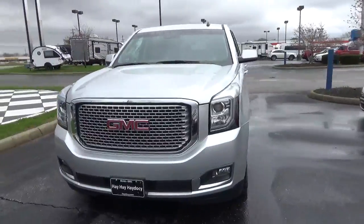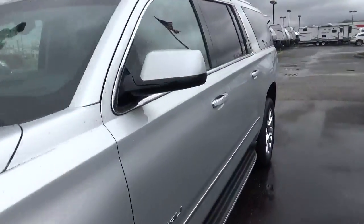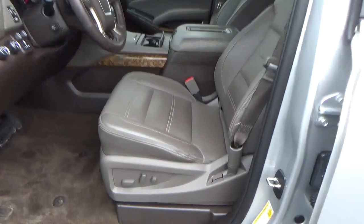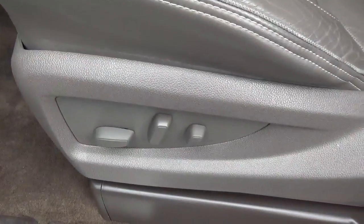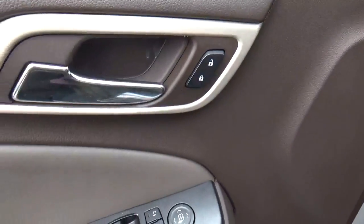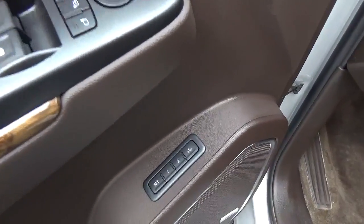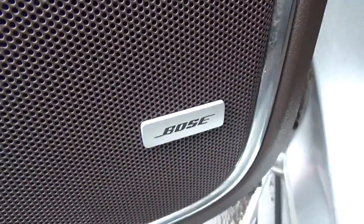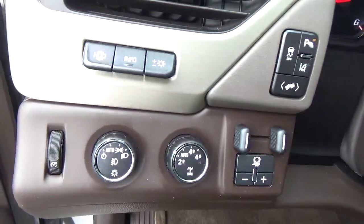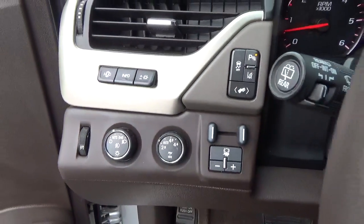Leather seats, power driver seat, sunroof, power door locks, windows and mirrors, driver seat memory, premium audio, automatic headlights, adjustable pedals.